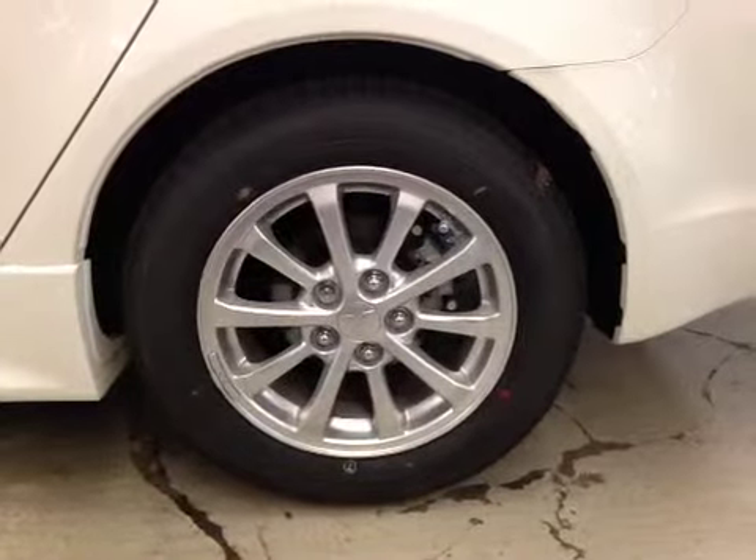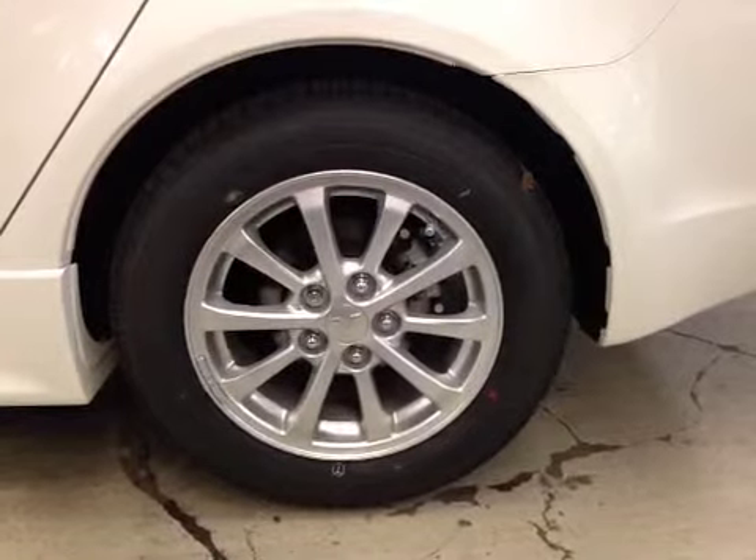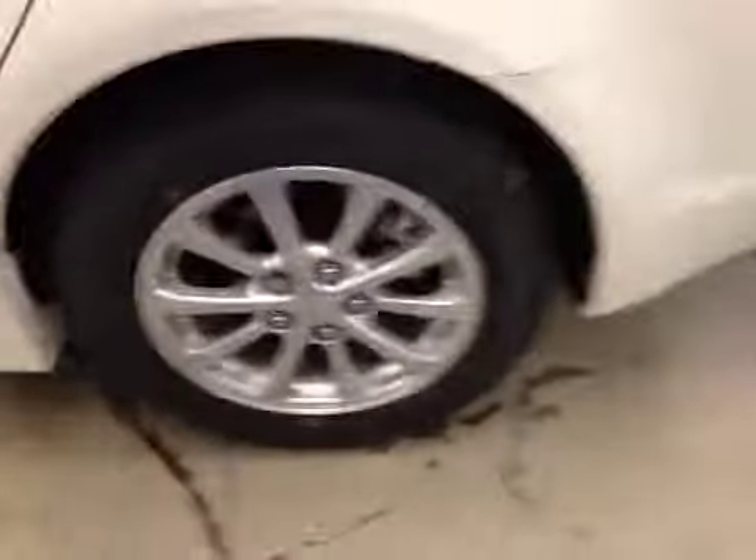It's equipped with 16-inch Mitsubishi alloy wheels on Yokohama 205-60-16 all season tires. It also comes with a wheel lock. Let's take a look at the back.